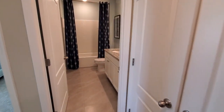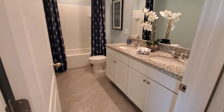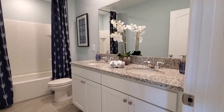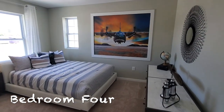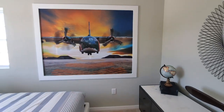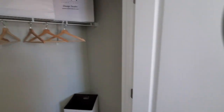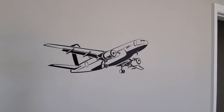Behind this door is more storage — you can use it for extra clothing or towel supplies, or both. Here is the full bathroom with dual sinks, a toilet, and a tub. And then we have bedroom number four right here. This one's got a plane on the wall — I thought it was a C-130 Hercules, but maybe it's not. It is definitely designed for the aviation lover. The closet is here and they even have a little vinyl sticker of an airplane — looks like an Airbus A300.